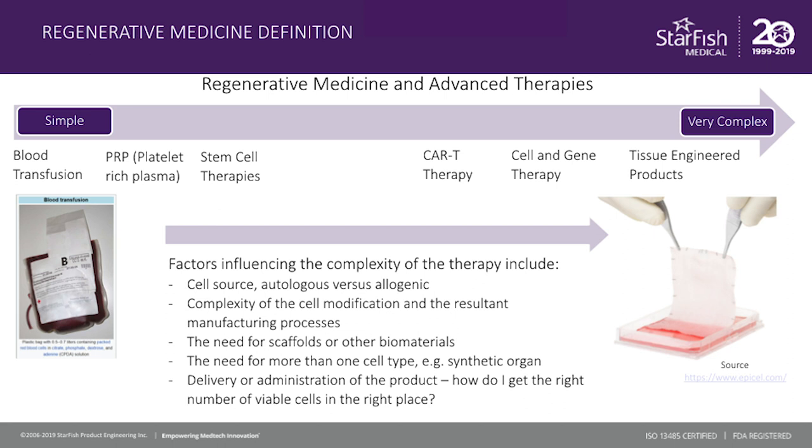Some of the other factors that influence this complexity are around what cell modifications are going to be made to produce the functionality that the cells need. When we think of that, it's really things like gene modification, where we're looking to do transfection to put in a missing or a malfunctioning gene. And clearly, that's not a simple process. The need for other materials, in terms of tissue engineering such as scaffolds and biomaterials, also increases the complexity of the product. Finally, the ability to deliver or administer the product is still one of those challenges where medical devices come into play, and the important element here is that we need to get the right number of potent viable cells to the right place.